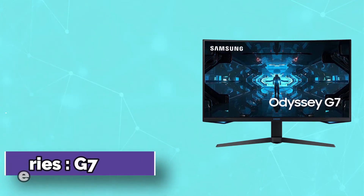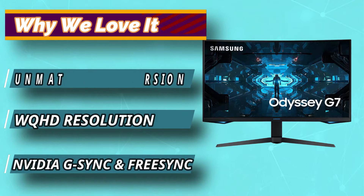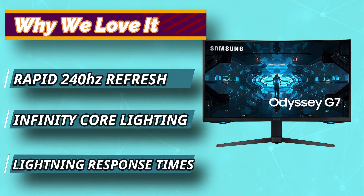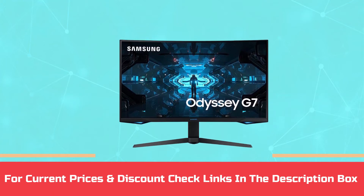The G7 packs a beautiful WQHD panel offering a blistering fast 240Hz refresh rate. The G7 features an impressive 1000R curve, which mirrors the curvature of the human eye for maximum immersion and reduced strain on your eyes. For current prices and discounts, check the links in the description box.